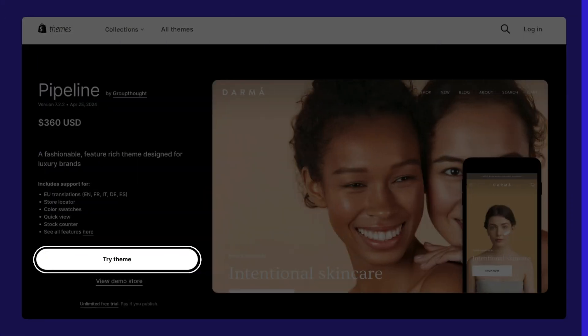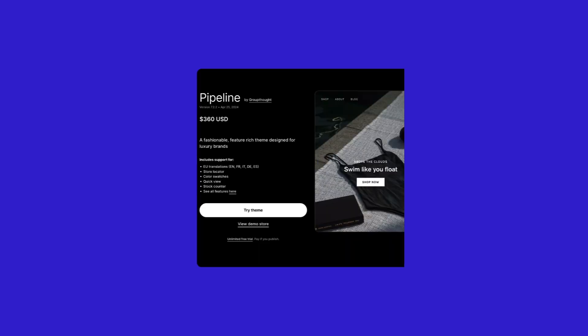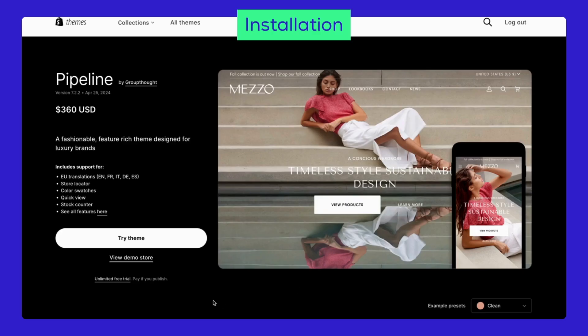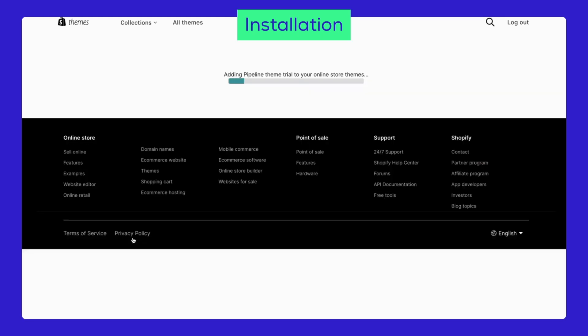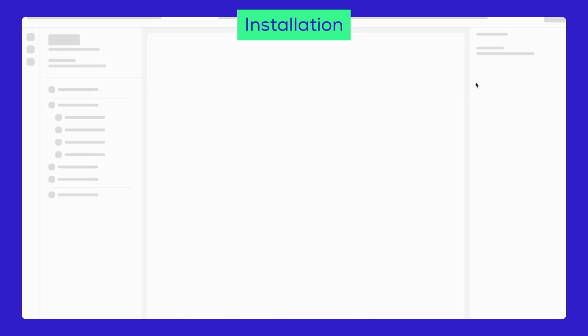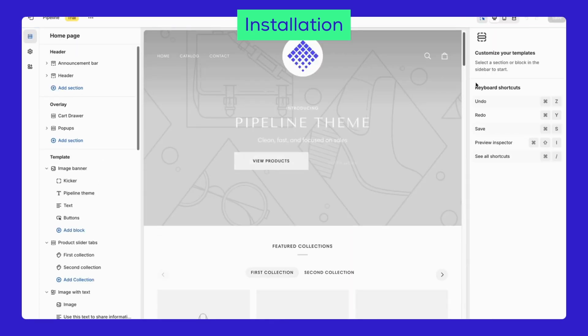First things first, grab your Pipeline free trial from the Shopify theme store, or use the link we've prepared in the description. Installing it is super quick — just 20 seconds. Click the Try Theme button and wait to be redirected to your admin dashboard. When the installation is done, hit Customize, and you're all set to create a visually captivating store.